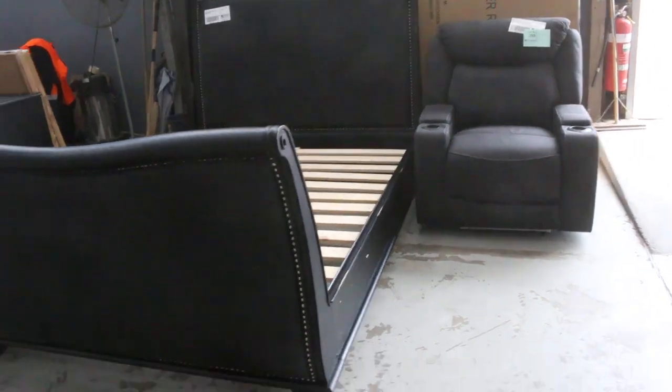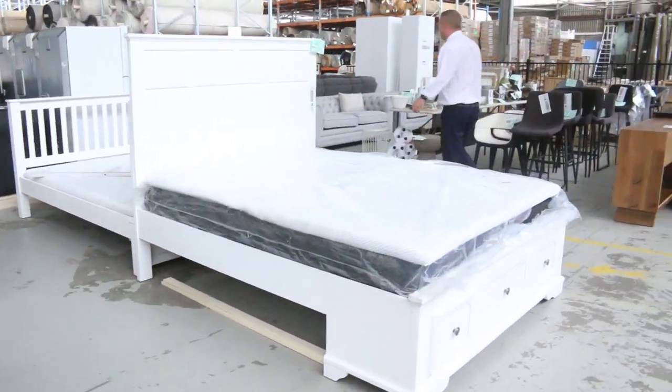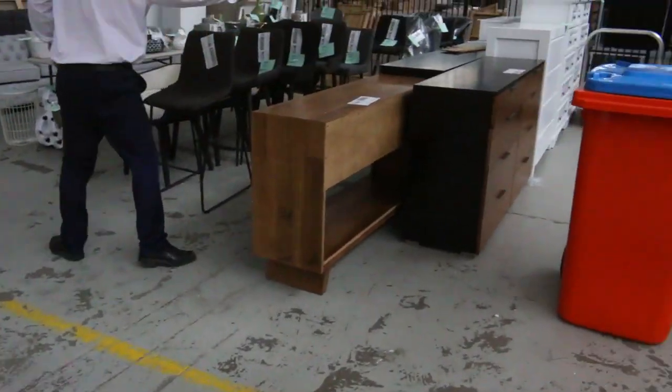Loads of bedroom furniture, bedside tables, bedroom suites in double and queen — I think there's some king size as well. All kinds of bits and pieces: heaps of low boys, tall boys, hall stands. All kinds of stuff.